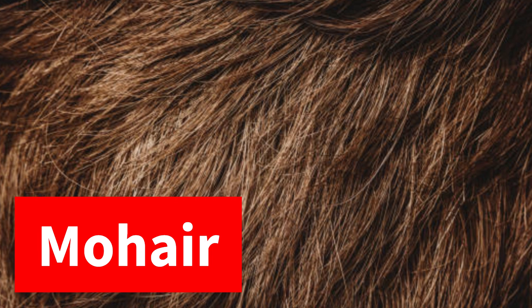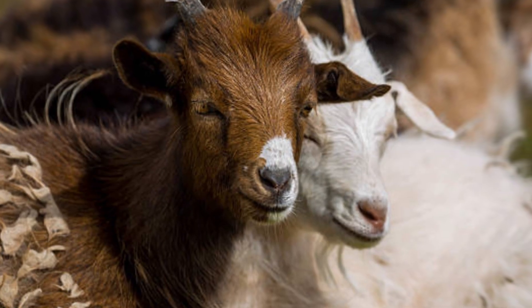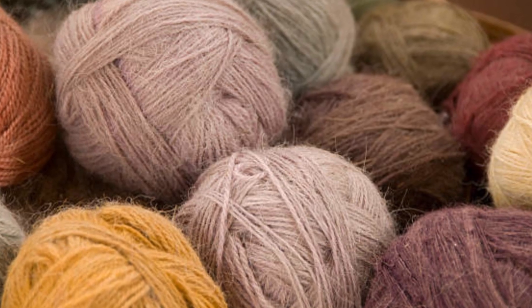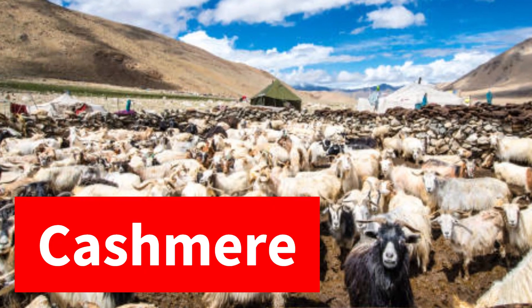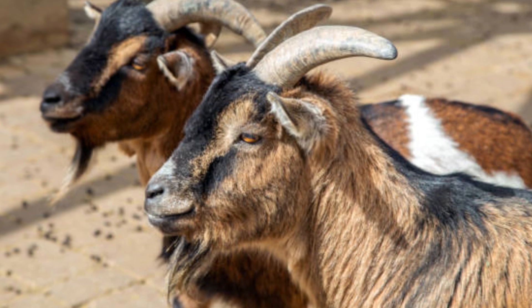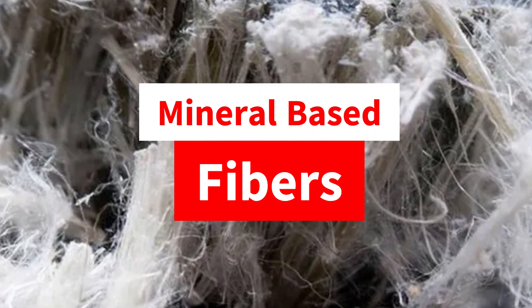Mohair is a silky and shiny fiber obtained from the angora goat, commonly used in premium textiles. Alpaca fibers are soft, lightweight, and hypoallergenic, derived from alpacas, a South American camelid. Cashmere is a soft and warm fiber obtained from the undercoat of certain goats.